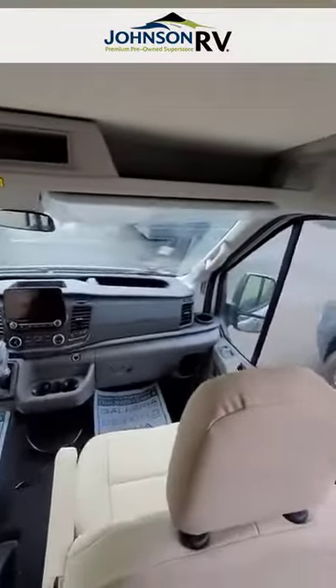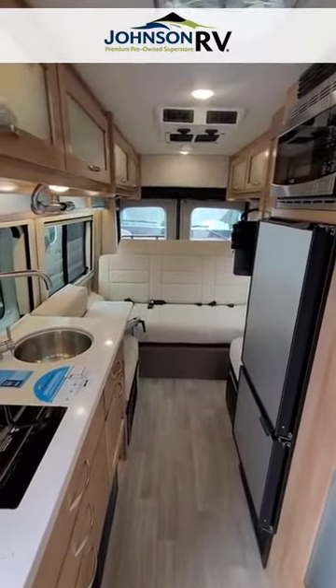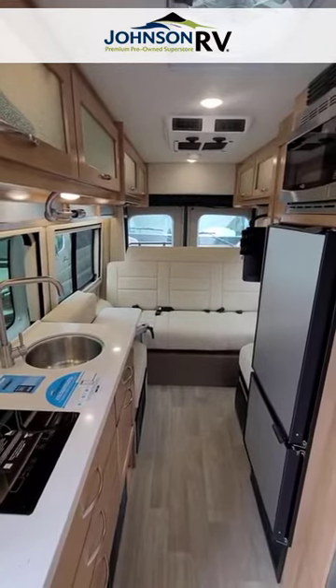That's a great peek at our Beyond 22C in the sofa-bed configuration. Again, my name is Michelle Berry with Johnson RV Fife — give me a call if you'd like more information.